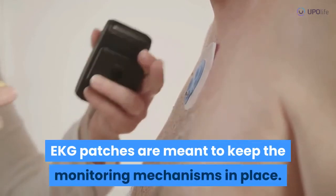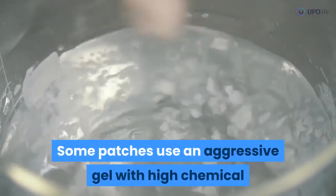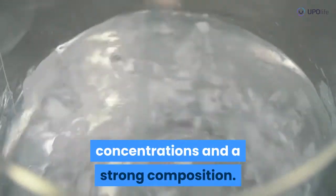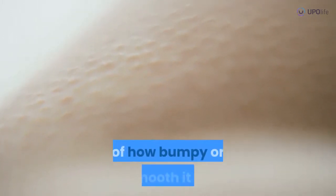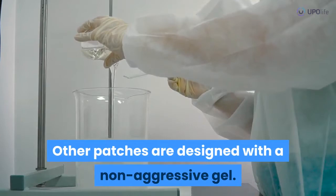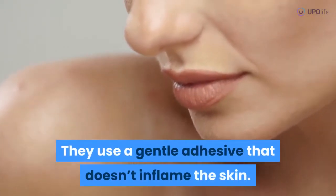EKG patches are meant to keep the monitoring mechanisms in place. Some patches use an aggressive gel with high chemical concentrations and a strong composition. They remain glued to the skin, regardless of how bumpy or smooth it is. Other patches are designed with a non-aggressive gel.